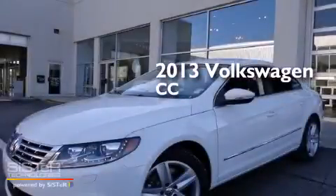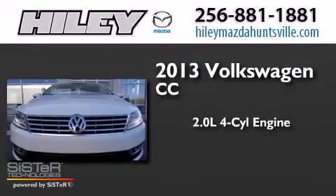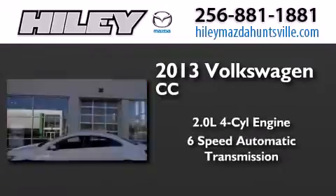This is a brand new 2013 Volkswagen CC. It has a 2.0-liter four-cylinder engine and a six-speed automatic transmission.